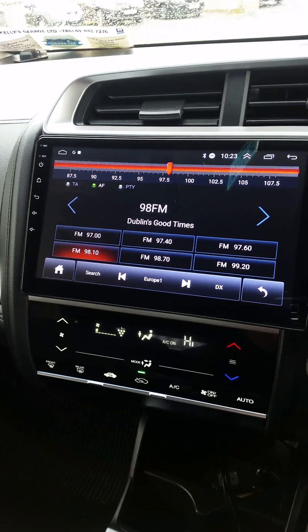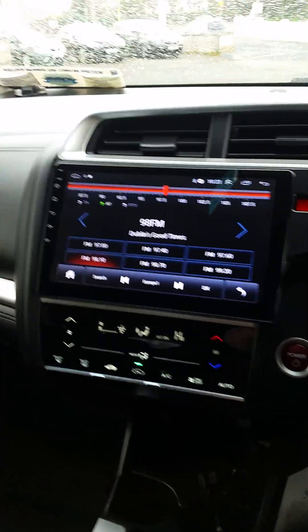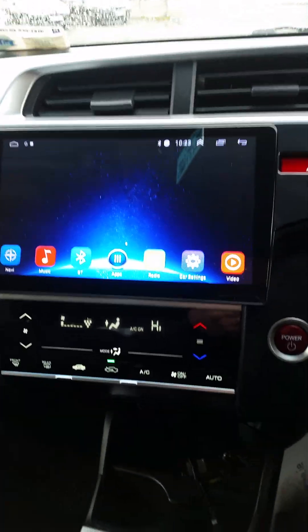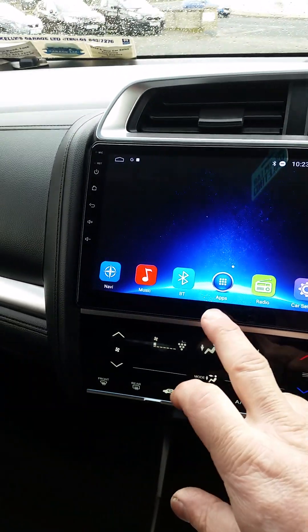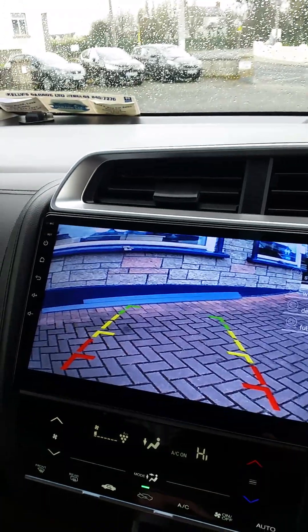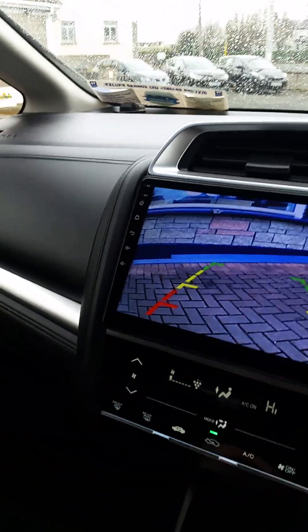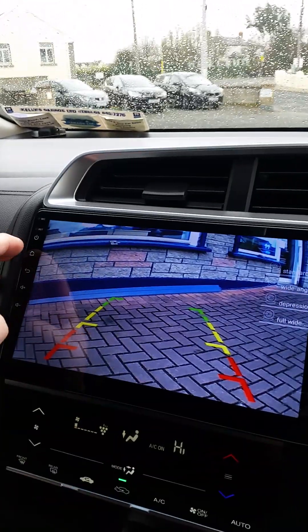You can see here that we've installed an Android system to this car, so it has Bluetooth and a few other different functions as well — Apple CarPlay and Android. It's a nice system. And the other thing that it has is an excellent reversing camera. Really good focus and a good vision of the back as well.